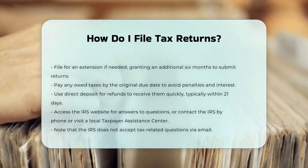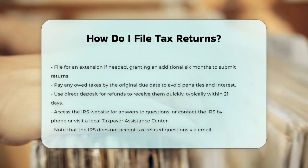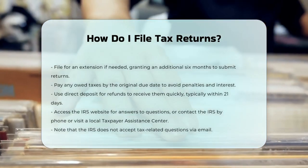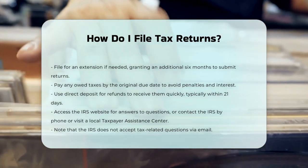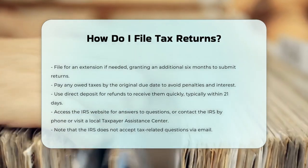When filing, consider using direct deposit to get your refund quickly. If you have a bank account or a prepaid card that accepts direct deposit, you can provide the account and routing number on your tax form, and the IRS will deposit the funds directly into your account. This is usually the fastest way to get your refund, typically within 21 days.